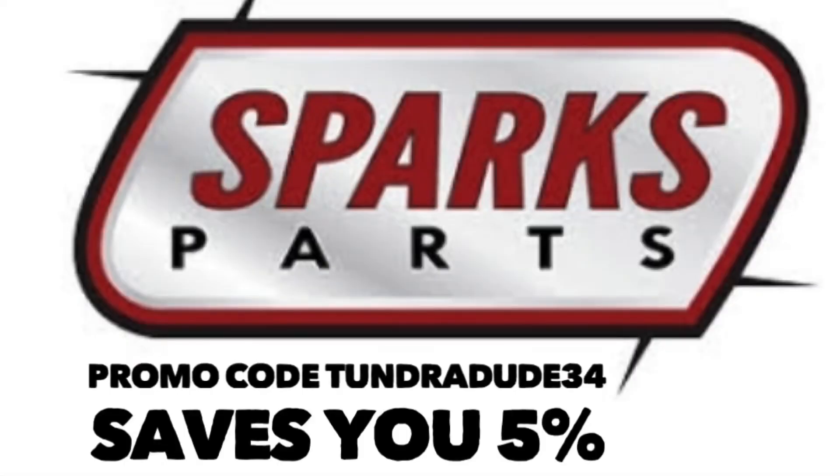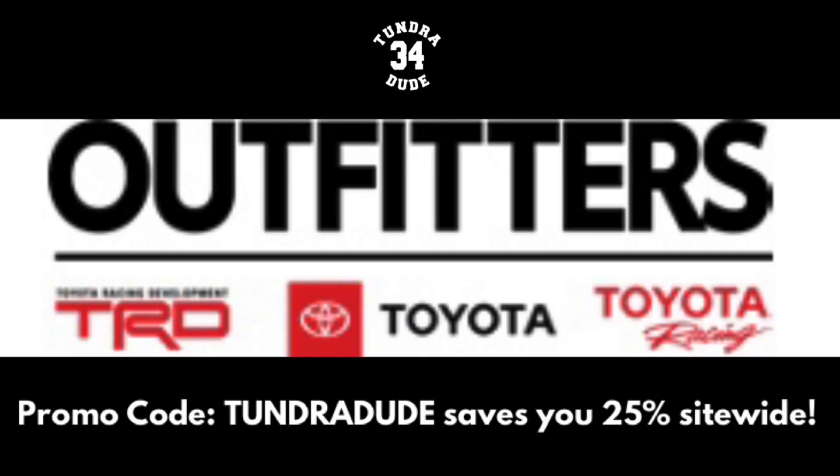What's going on everyone, hope you're having a great day and welcome to Tundra Dude 34's YouTube channel. Today I want to talk about not only a beautiful version of the 2022 Tundra, which is what James has brought us today, but also some of the things people are doing out there to make their Tundras unique — and what a lot of people feel is the way the new Tundra looks the best.